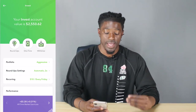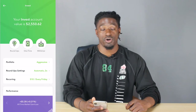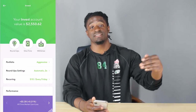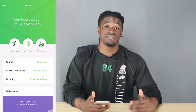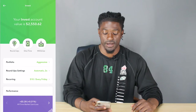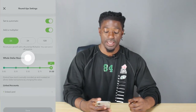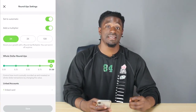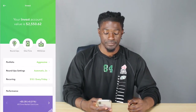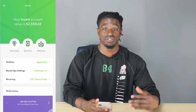I have my round-up settings on automatic two times. So if I swipe my card and it's $1.75, it rounds up to the nearest dollar and invests that 25 cents — but since I have it times two, it multiplies and invests 50 cents into my Acorns account. That's how I'm growing my account so fast. You can also do it times three or times ten. I also have $10 invested every Friday automatically.